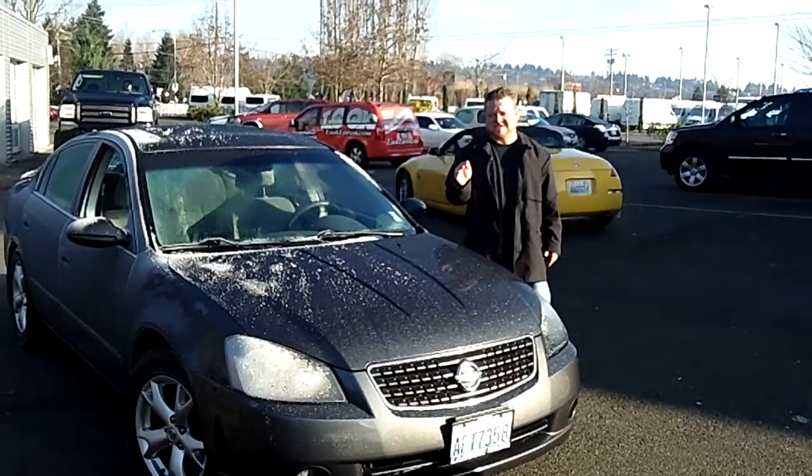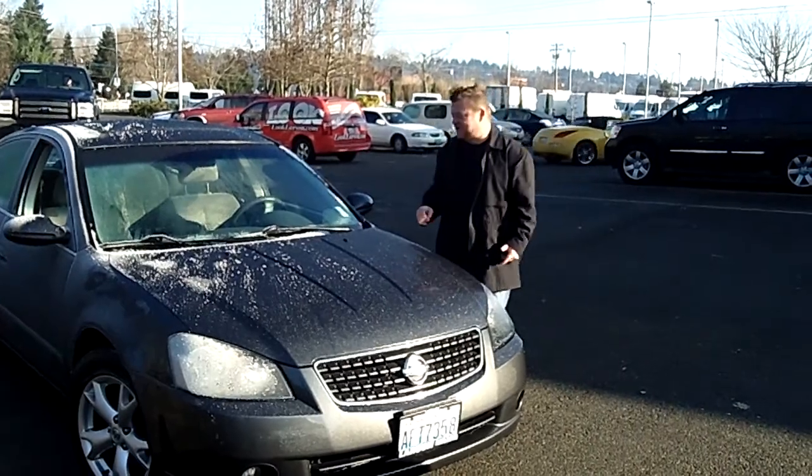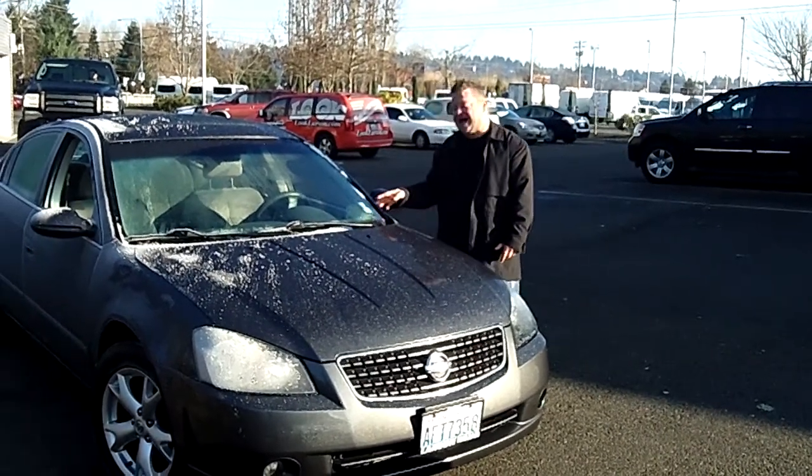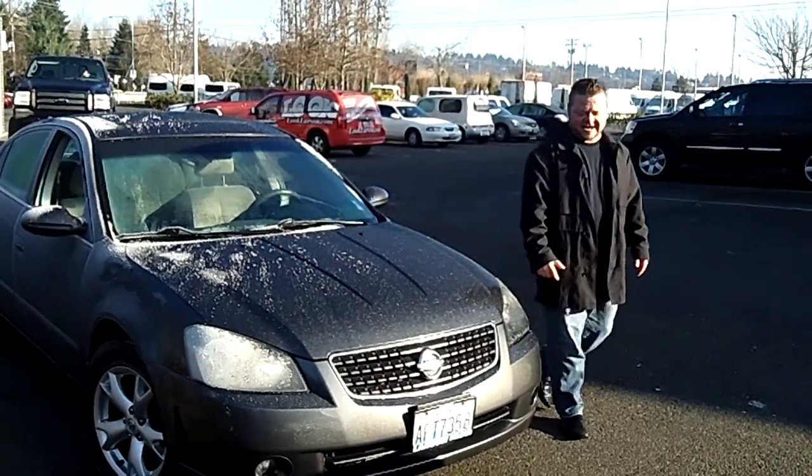Hi everybody, Scott Company Live right here at Robert Larson Nissan Fife. Thanks for clicking that link and taking a look. We have a sunny day and here's your virtual video walk around. This is the 2005 Nissan Altima. Stock number is N0918A.